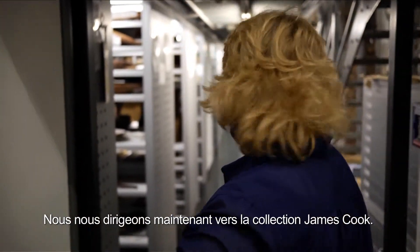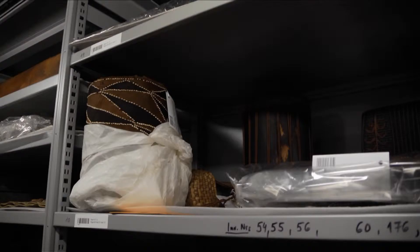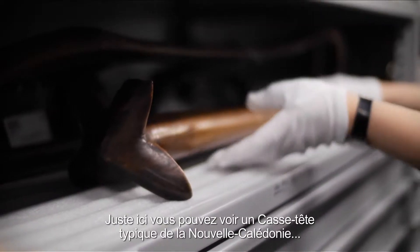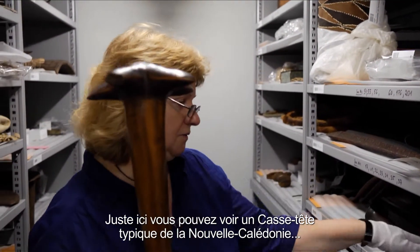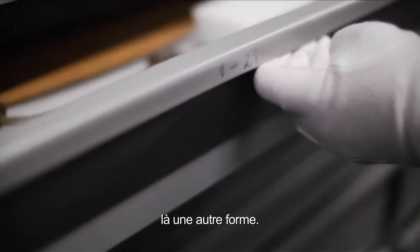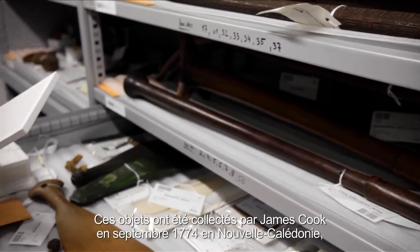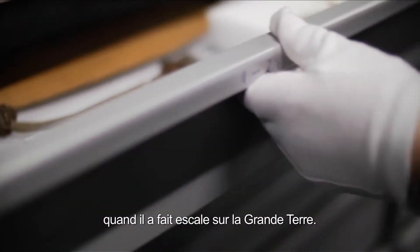We are now moving to the James Cook collection. The objects from New Caledonia were collected, for example, by James Cook. When we turn around, we'll see here the typical war club from New Caledonia and another form. This had been acquired by James Cook in 1774, in September, in New Caledonia, when he entered the Grand Terre.